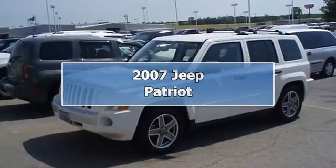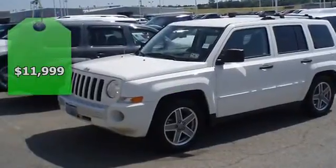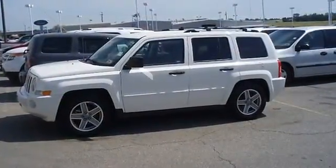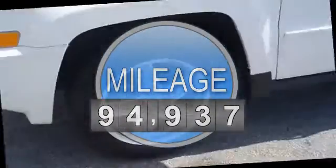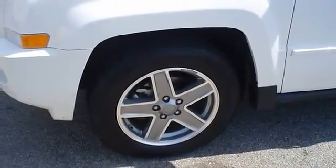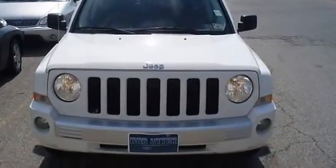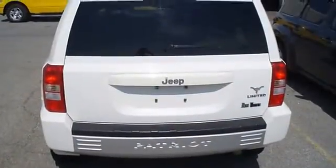Sporty 2007 Jeep Patriot Limited is the perfect SUV for the whole family. Locally owned and in excellent condition, fully loaded with two-tone leather interior, power windows, power locks, power seats, DVD and so much more. Almost new tires. The mileage is consistent with a car of this age. 100% AutoCheck guaranteed.